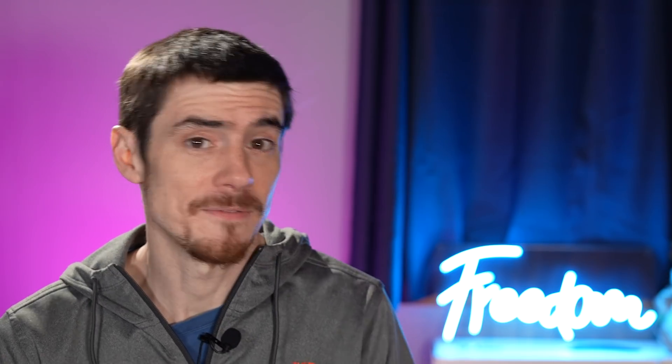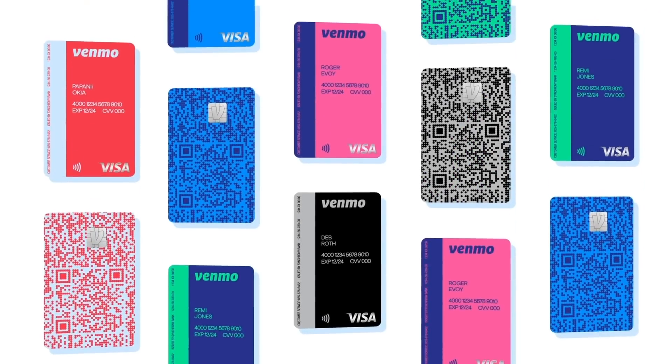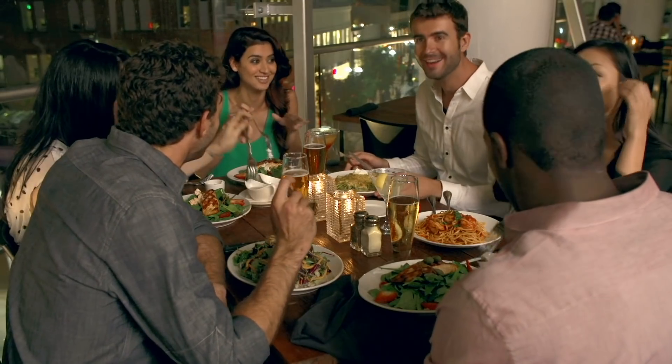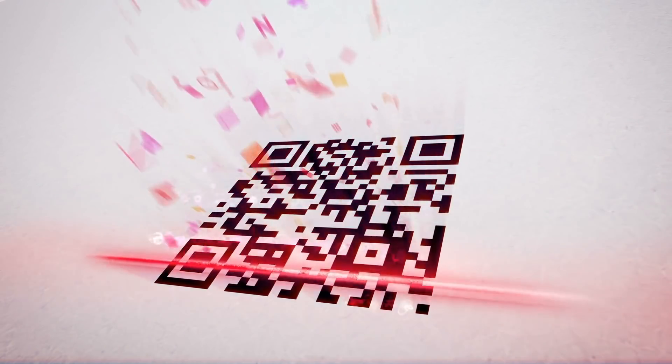The card is customizable - you can pick your color, though it's not fully customizable. It also has your Venmo QR code printed on it, which is really useful. Let's say you whip out the card to pay the bill in a restaurant and you're there with a few people who want to pay you back for their portion. They can just scan the QR code on your Venmo credit card with their phone and directly pay you via Venmo. It's quite a smart and convenient way to do it.